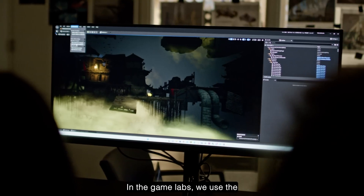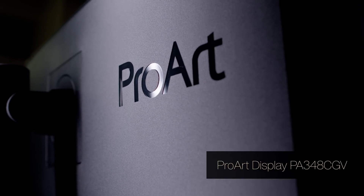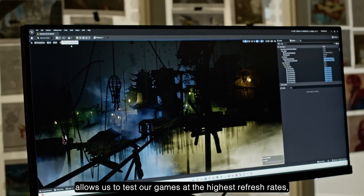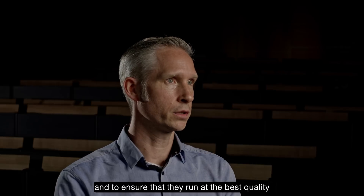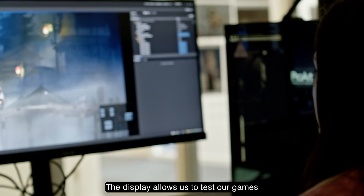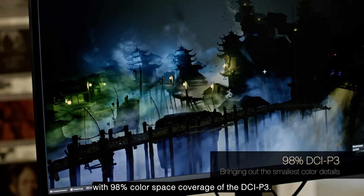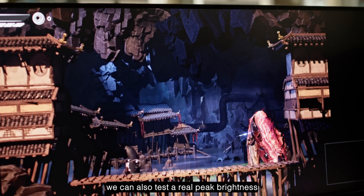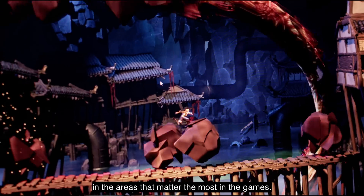In the game labs we use the Asus ProArt PA348CGV to test our games. The Asus ProArt monitor allows us to test our games at the highest refresh rates, which we use to profile our games and ensure they run at the best quality on the end user's computer. The display allows us to test with 98 percent color space coverage of the DCI-P3, and with 400 nits brightness we can test peak brightness in the areas that matter most in the games.